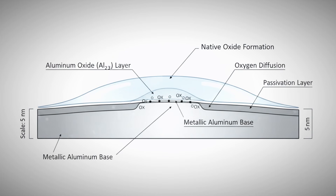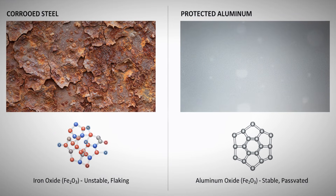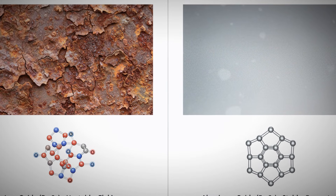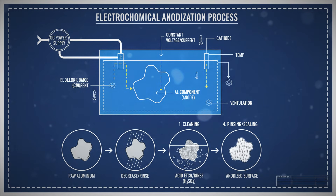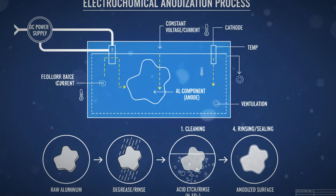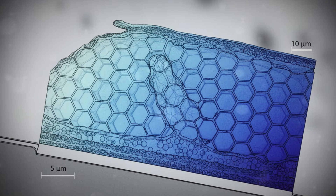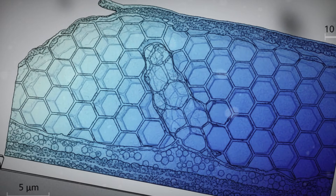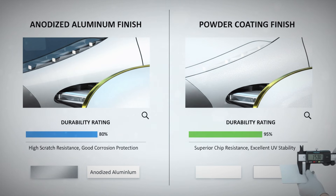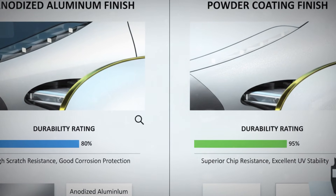That's where anodization enters the picture. Anodization is a controlled process designed to dramatically thicken that aluminum oxide layer — instead of a few nanometers, anodized coatings are measured in micrometers, thousands of times thicker. Typical anodized layers range from 5 to 30 micrometers depending on the application. The process is electrochemical: the aluminum part is submerged in an acid bath, commonly sulfuric acid, and connected as the anode in an electrolytic cell. That's exactly where the term anodization comes from.